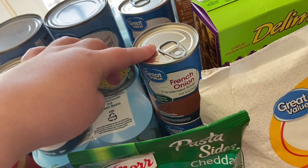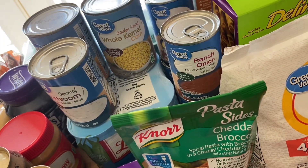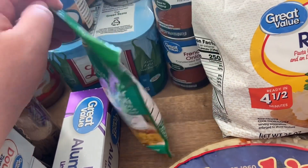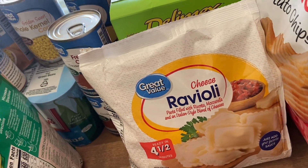I got two cans of french onion soup for the french dip sandwiches. We also love these Knorr pasta sides, so I got one of those for one of the dinners this week. And I got some frozen ravioli for our ravioli night.